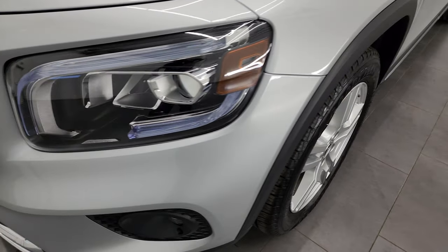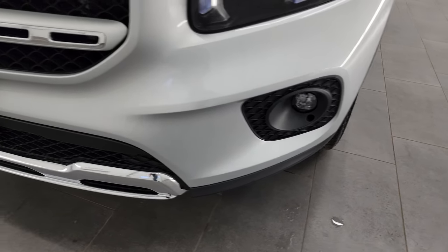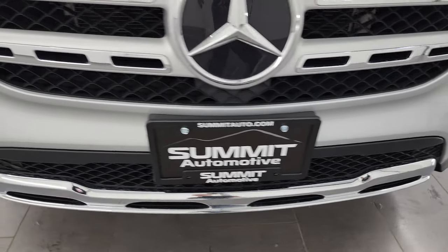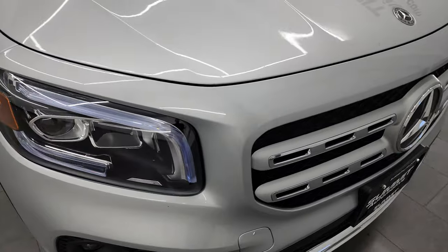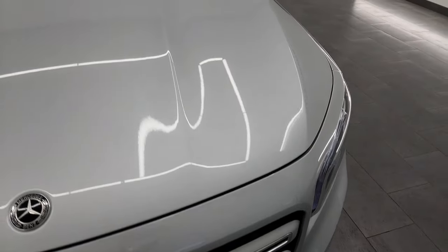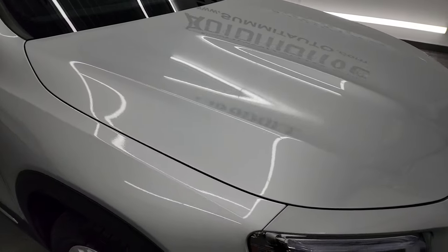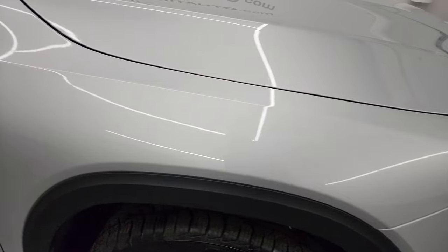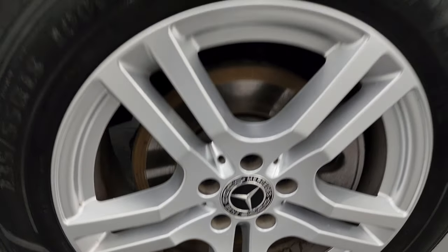Coming around the front, you get the HID headlamps, LED running lights, and the LED fog lamps. I'm going to turn all those on at the end of the video so you can see just how nice and bright they all are. That front bumper is in fantastic condition — no major dents or cracks. The grille looks really good, and the hood is in fantastic condition as well. No dents or dings on there. The passenger's side front fender is absolutely perfect, and the passenger's side front wheel has no major scuffs or scrapes.